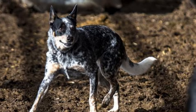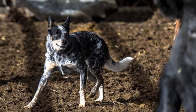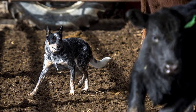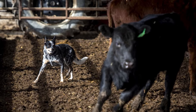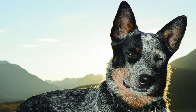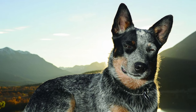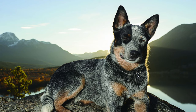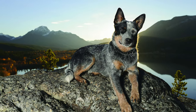As the name implies, the dog's prime function, and at which it excels, is the control and movement of cattle, both in the field and in confinement. They are always alert, extremely intelligent, watchful, courageous, and trustworthy, with an inherent devotion to duty, making them an ideal cattle dog.